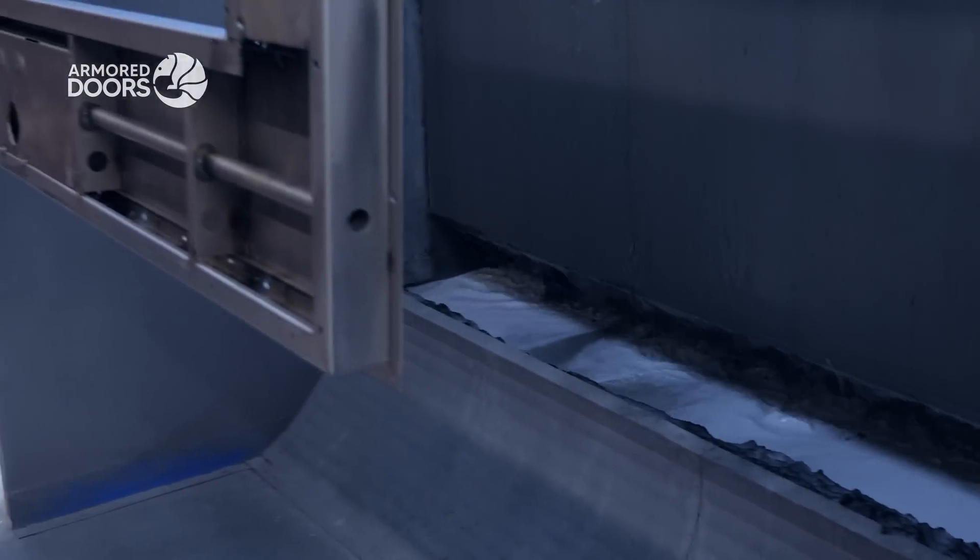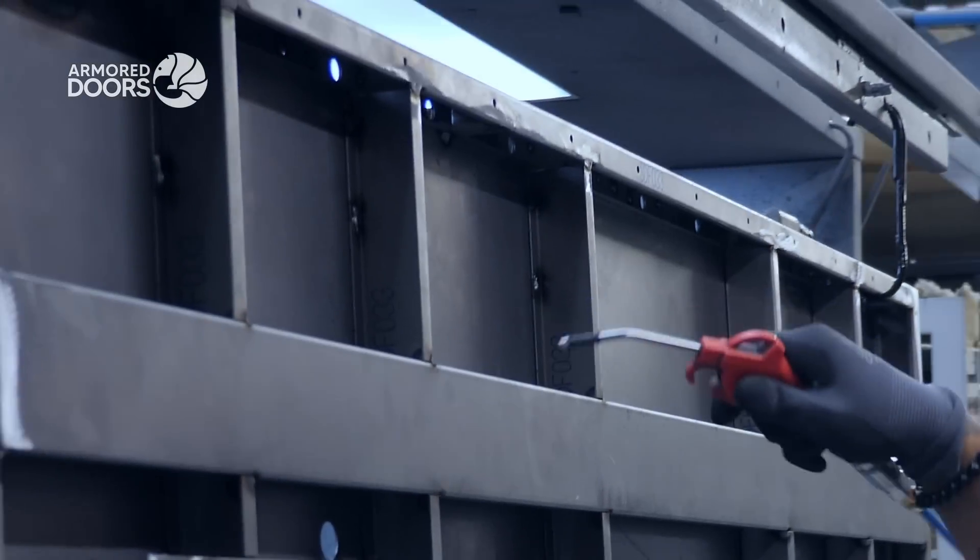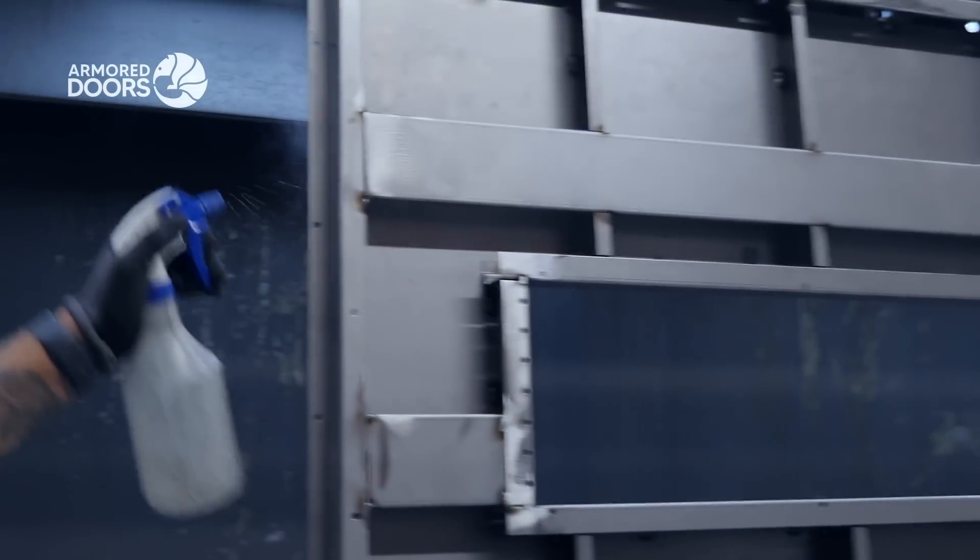Next, the steel doors are thoroughly cleaned for surface purity, and then powder-coated to resist rust, scratches, and wear.